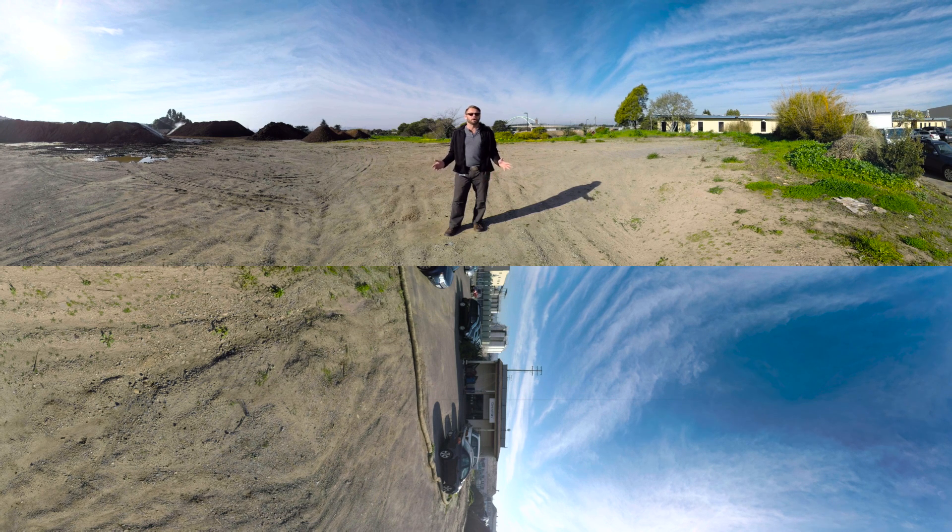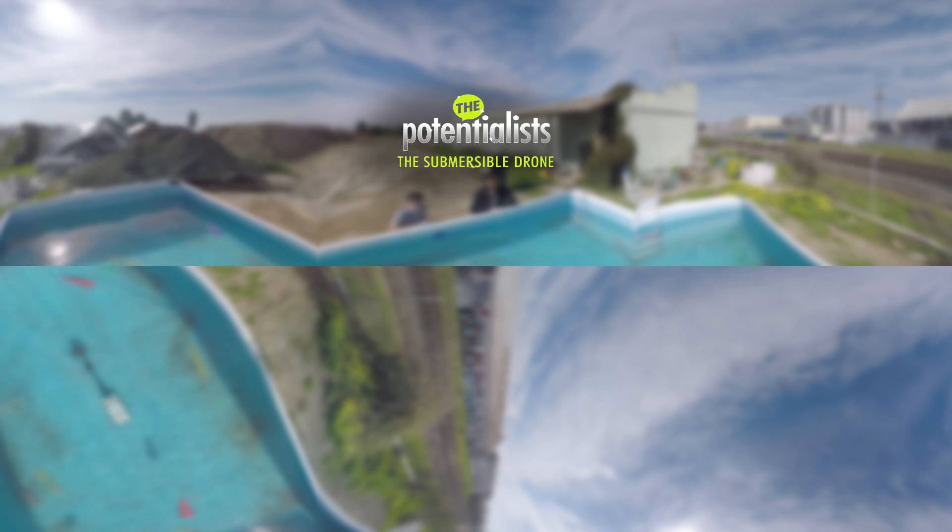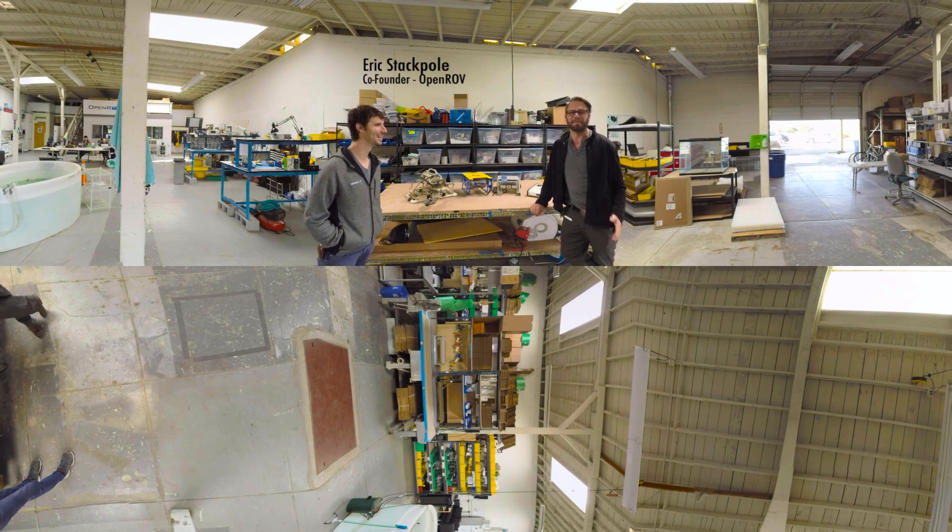Today, we're here with OpenROV. They're not making drones for the skies — they're making drones to explore underwater. Let's go check it out. I'm here with Eric Stackpole, the co-founder of OpenROV.